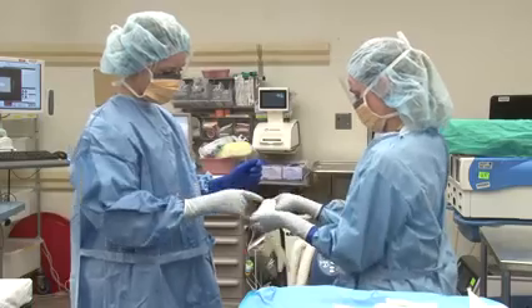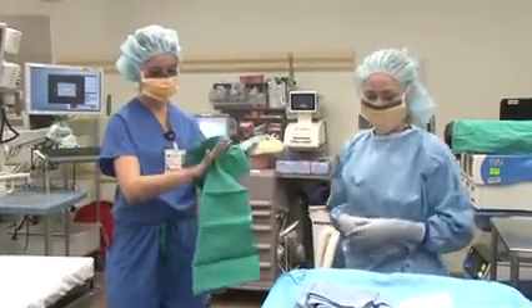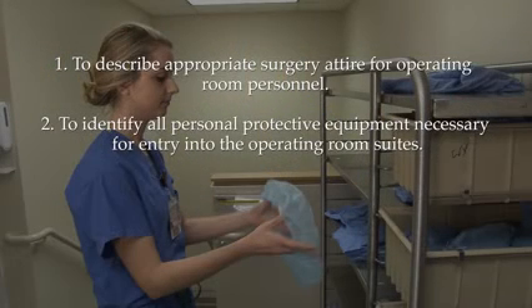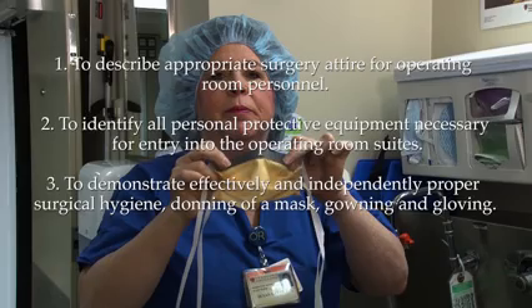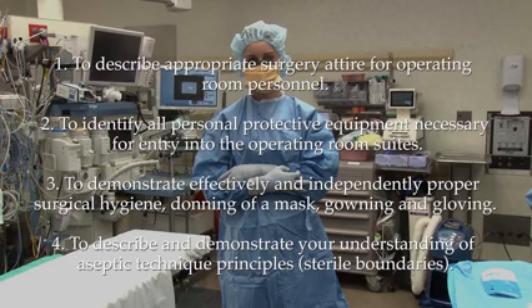The goal of this course is to provide you with proper surgical attire, operating room etiquette, and effective surgical hand hygiene practices prior to entry to the perioperative areas. The objectives are: one, to describe appropriate surgical attire for OR personnel; two, to identify all personal protective equipment necessary for entry into the OR suites; three, to demonstrate proper surgical hygiene, donning of a mask, gowning, and gloving; and four, to describe and demonstrate your understanding of aseptic technique principles or sterile boundaries. This video will be followed by a brief online quiz, and then you'll be required to attend an in-person session where you will perform these skills and have a practical assessment.